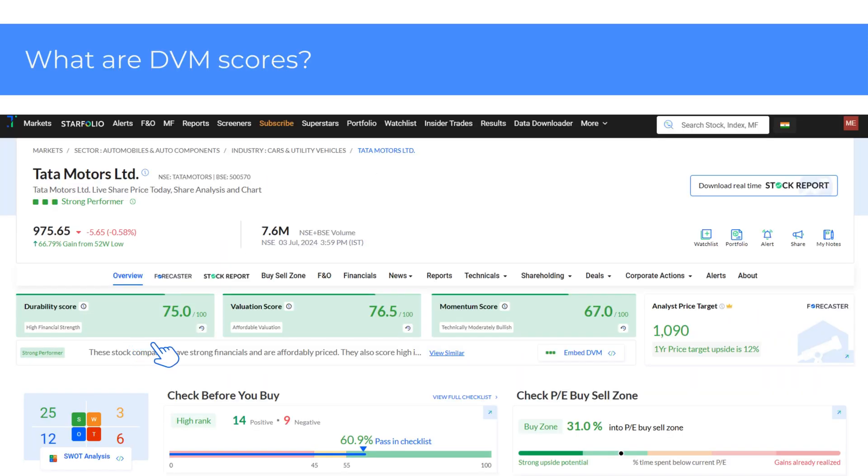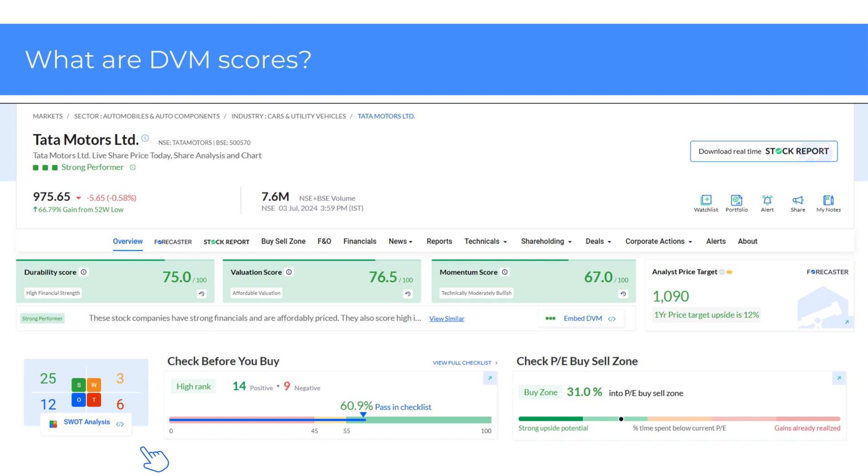We give users three scores together so that investors can get a clearer picture of the stock across several factors. Traders may pay more attention to the Momentum score, while long-term investors would want to look more at Durability and Valuation scores. DVM scores are part of Trendline's 4 health checks. You can also see the SWOT, Trendline checklist, and buy or sell zone alongside the DVM scores.